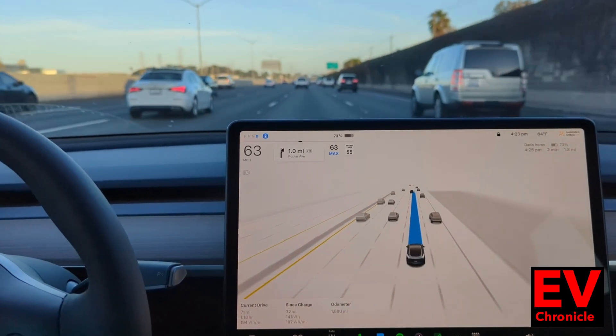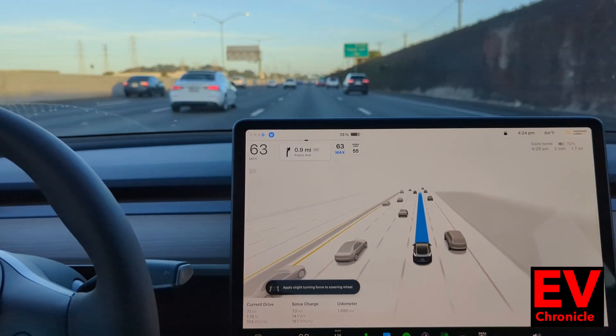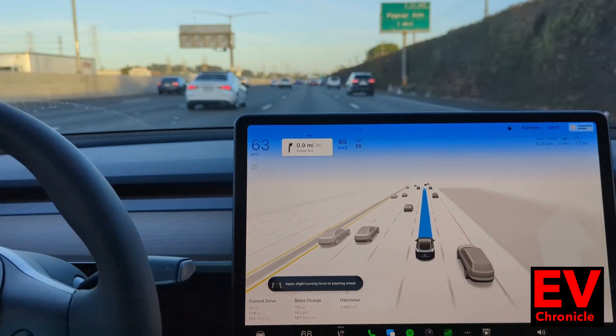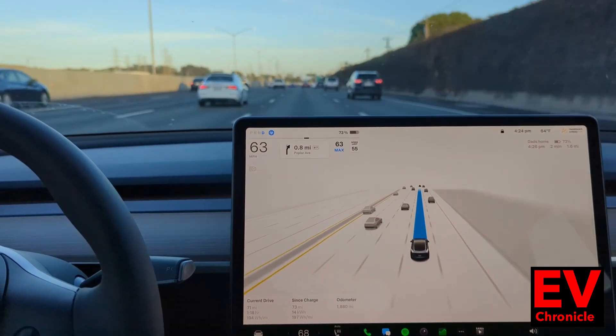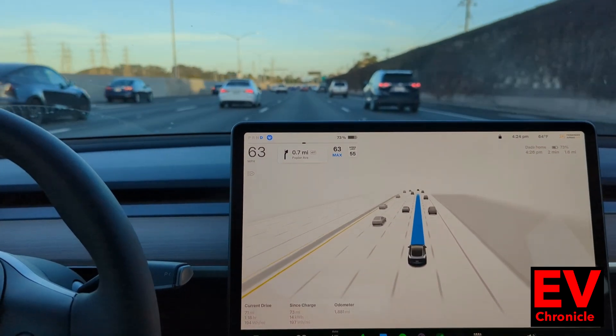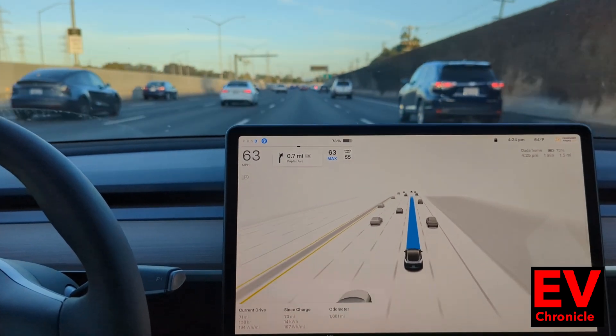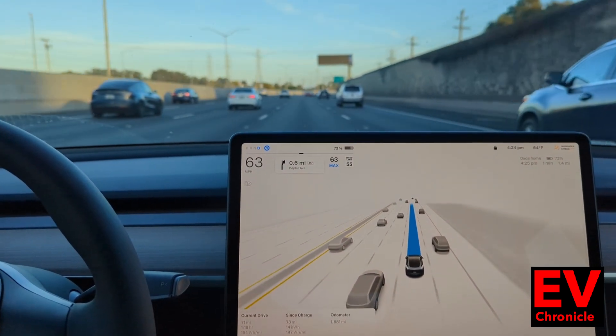It just announced one mile through the navigation — it should start merging over here. The blue light that you saw, if you're not used to Tesla Full Self-Driving, is a little bit of a nag once you touch the steering wheel to make sure that you're still here and in control of the vehicle.